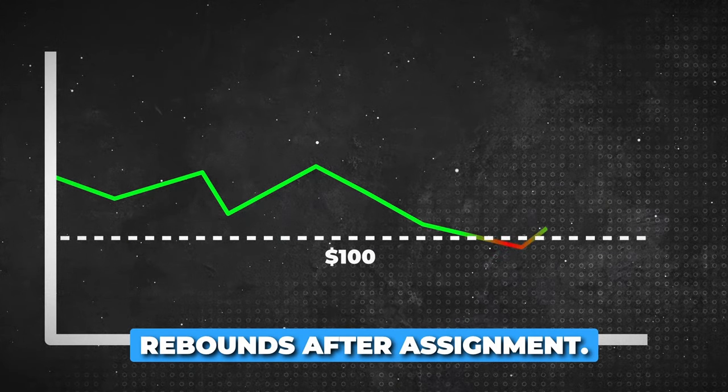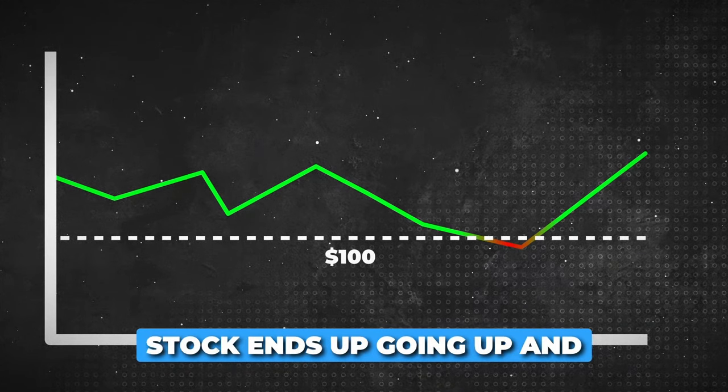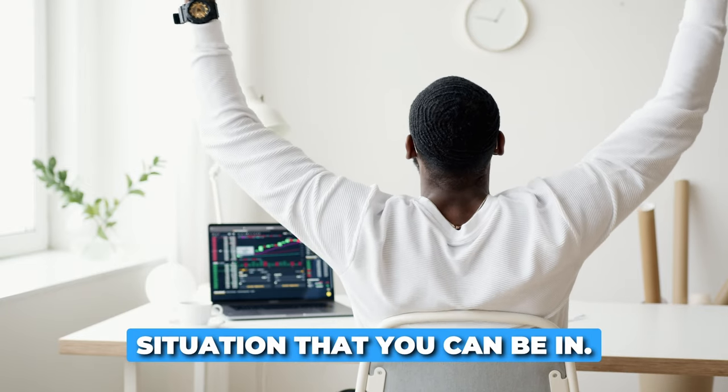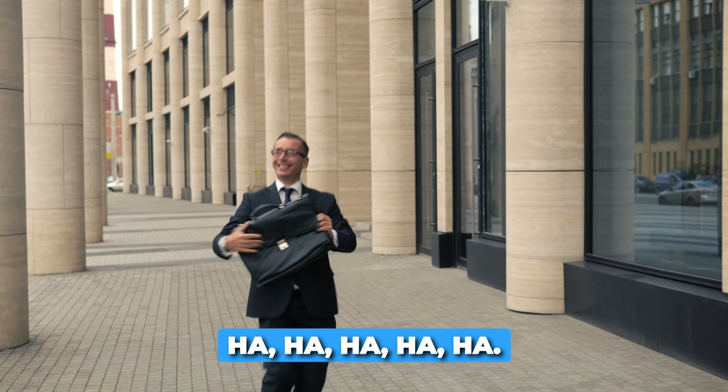The fifth and last scenario: the stock price rebounds after assignment. Whenever you get assigned and the stock ends up going up and rebounding, that's the best situation that you can be in — in fact, that's the situation where you can laugh all the way to the bank.